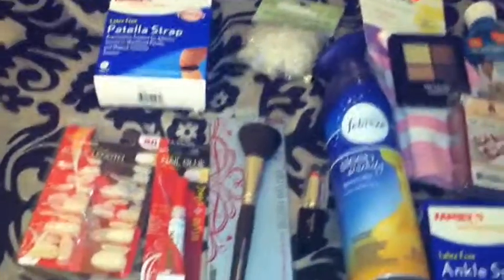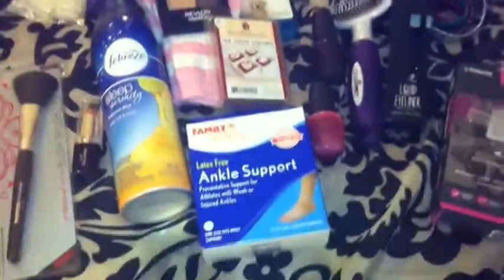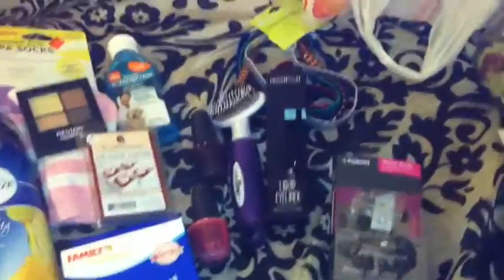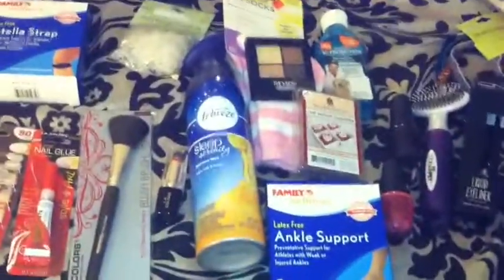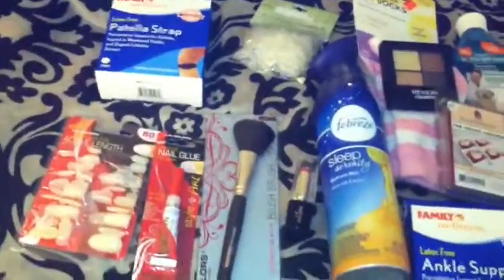That is everything I got today. I think it actually turned out being more than what I thought. I guess since I got a few things at each store I thought it wasn't a lot, but it kind of was. If you guys want a review on anything, as always just let me know and I'll be more than happy to do that. Thanks for watching and I will see you all next time. Bye bye!